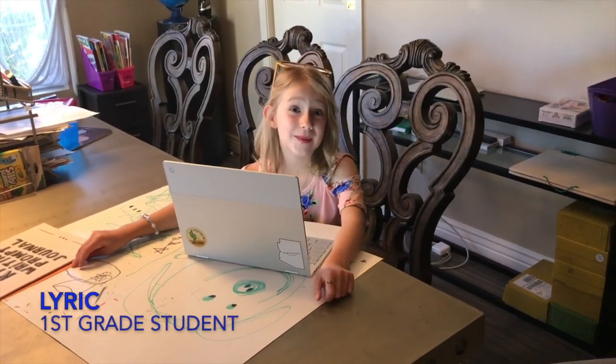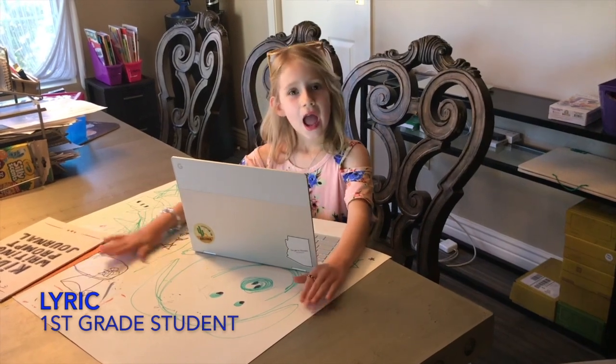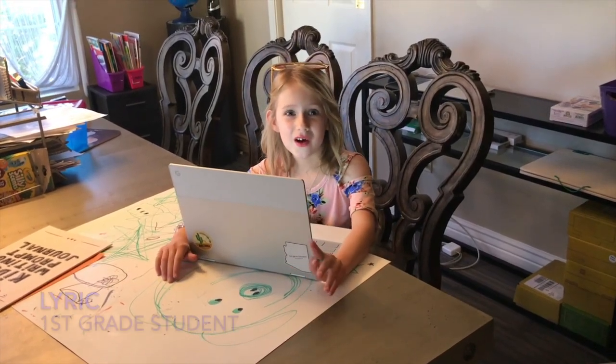Hi, my name is Lyric and I'm in first grade. Today I'm going to show you a new app called Readalong with Google.